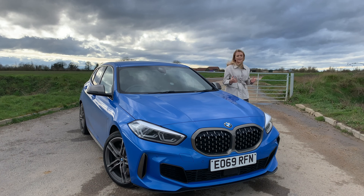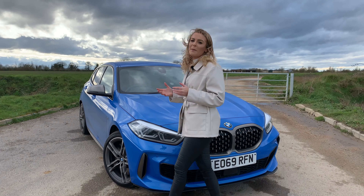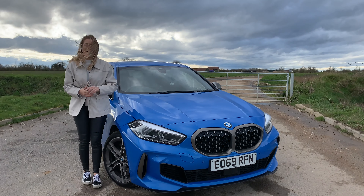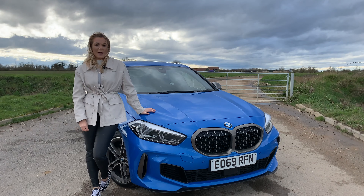I know I'm late to the party — in fact I think the party is over and the after-party is finished as well. But when Cooper BMW in Chelmsford asked me if I wanted to review the M135i, I was hardly going to say no, considering it's the most controversial car to have come out of 2019.